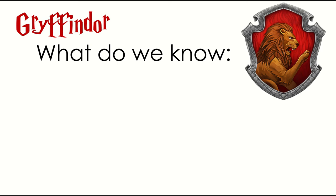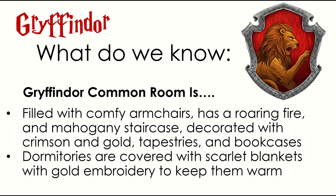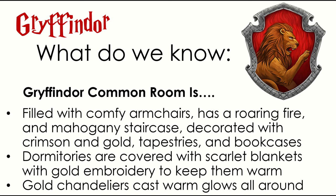Between the books, Pottermore, and the movies, we know that the Gryffindor common room is filled with comfy armchairs, has a roaring fire, mahogany staircases, crimson and gold decorations, tapestries up on the walls. We even know, according to Pottermore, that there is a young Minerva McGonagall portrait in the common room. How cool is that? Also bookcases. We also saw in the movies that the dormitories had scarlet blankets, there's a lot of gold embroidery, and they're up in the Gryffindor tower, which means it's a little draftier, a little bit cooler, but they're nice and cozy. We also know that there are gold chandeliers casting warm glows all around. So cozy, comfy, plush, and a little fancy.